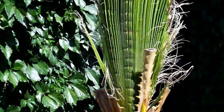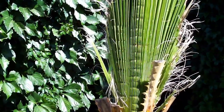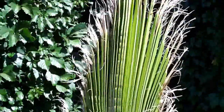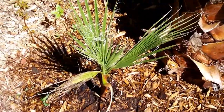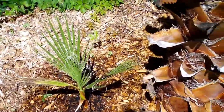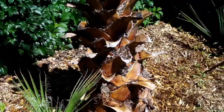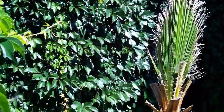The Washingtonia robusta is still growing, but it had transplant shock in May — so that was three months ago. I have my Sabal, and I just planted a Washingtonia filifera baby beside the big one. I will protect both next winter in the same protection cage.